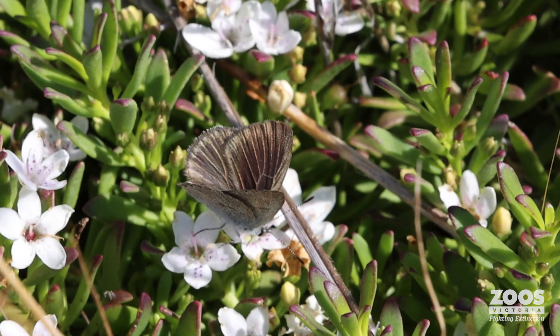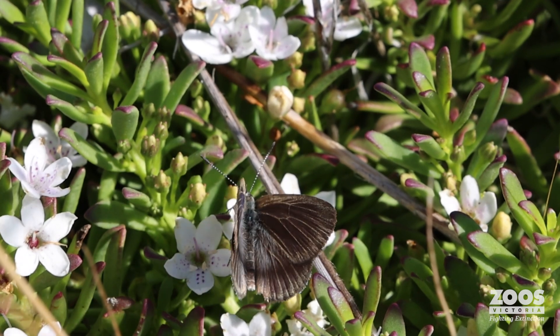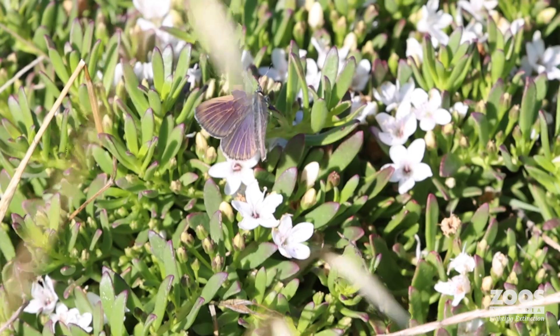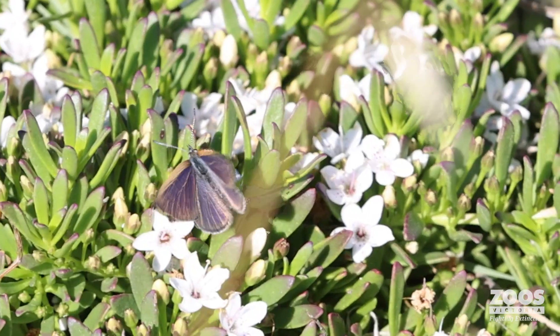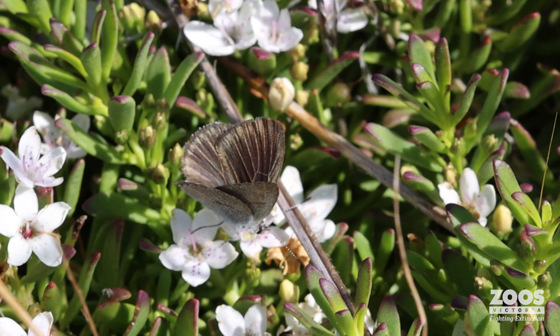The Golden Ray Blue butterfly is endemic to Victoria. It's only found in this area and it has the most amazing upside to the wings. Although small, it has golden bands running through the wings with a beautiful purply blue colour.